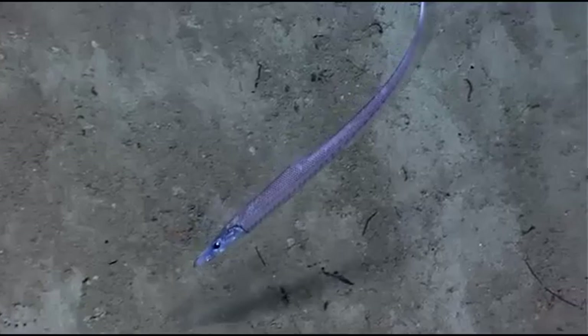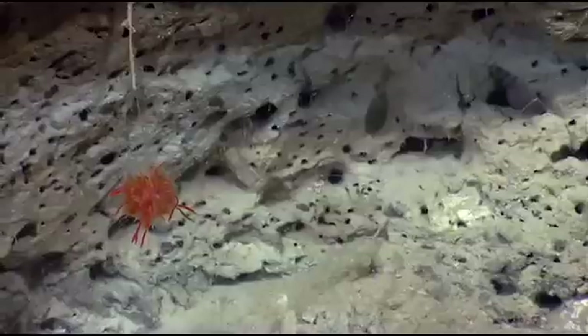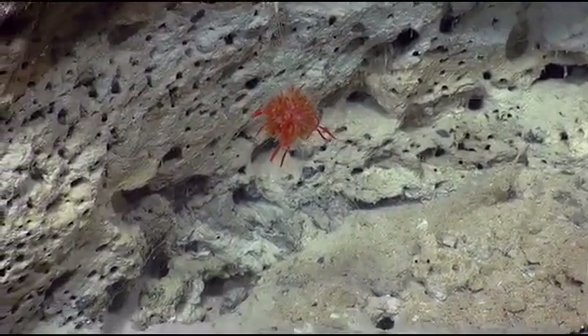It's been eye-opening to be able to do this dive in this region and this canyon at these depths, to give us a better understanding of the distribution of the various fauna that we're keenly interested in understanding.